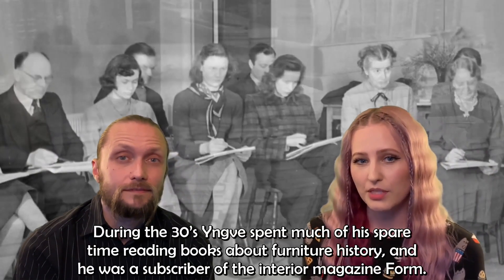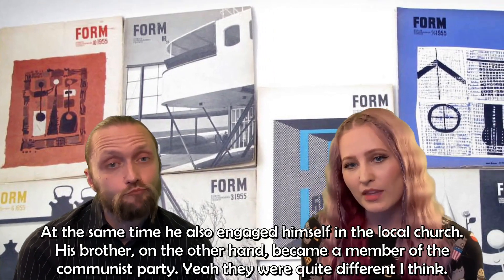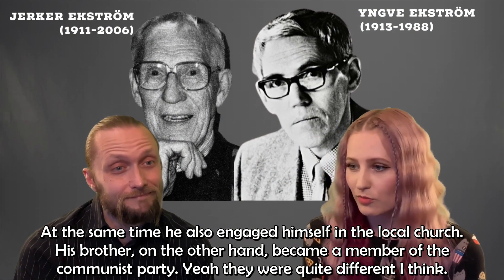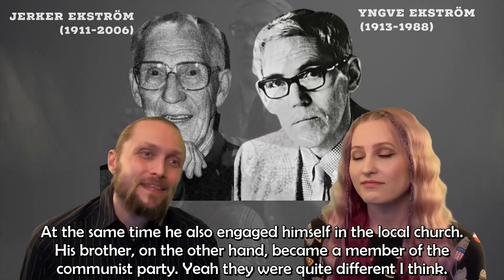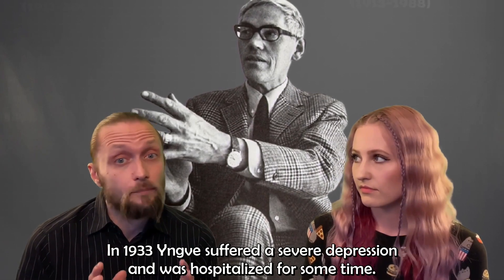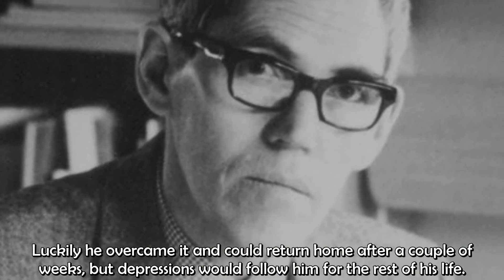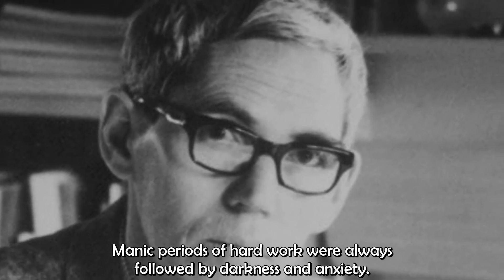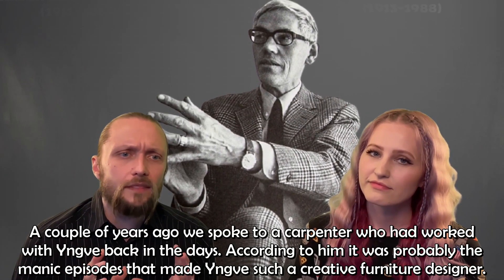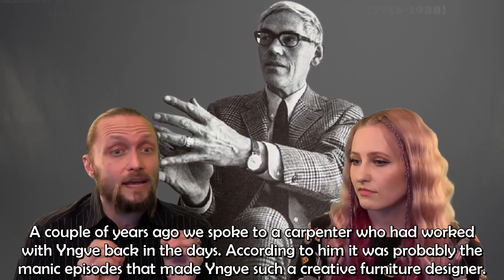During the 1930s, Yngve spent much of his spare time reading books about furniture history, and he was a subscriber of the interior magazine Forum. At the same time he also engaged himself in the local church. His brother, on the other hand, became a member of the Communist Party — they were quite different. In 1933, Yngve suffered a severe depression and was hospitalized for some time. Luckily he came over it and could return home after a couple of weeks, but depressions would follow him for the rest of his life. Manic periods of hard work were always followed by darkness and anxiety.